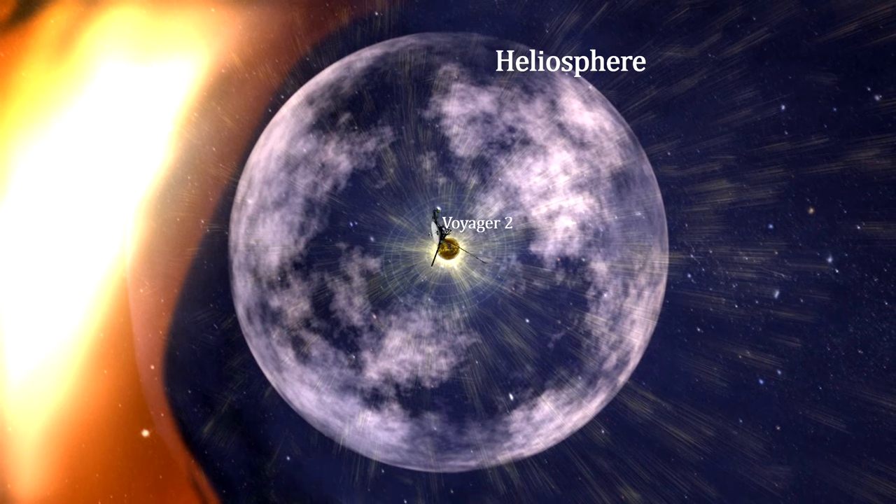Unlike the other objects in the solar system that can be seen and triangulated to determine how far away they are, the only way to find out how far away the termination and bow shocks are — and therefore calculate the full size of the solar system — is to go there, measure which way the wind is blowing, and report back how far you've gone.